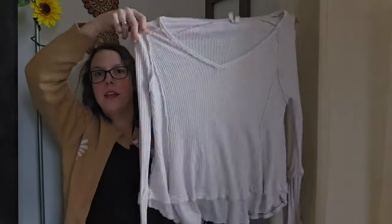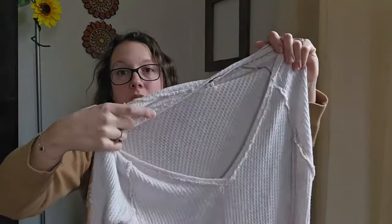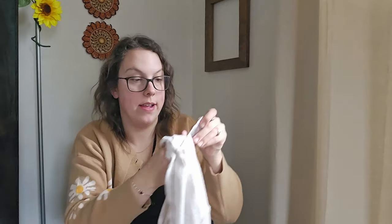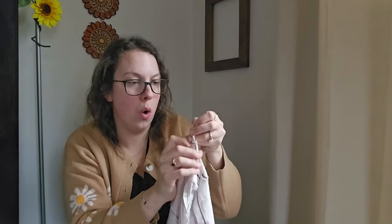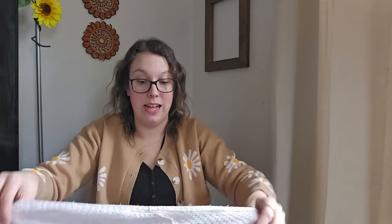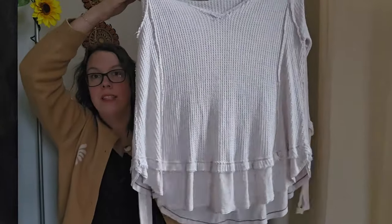This is a Free People We The Free thermal top — those are just staple bread-and-butter sellers for me. This is a size small. On Free People tags they have a style number that always starts with 'OB,' and I typed that into Google to find out this is the Laguna thermal top. I'll be listing it right around $28.